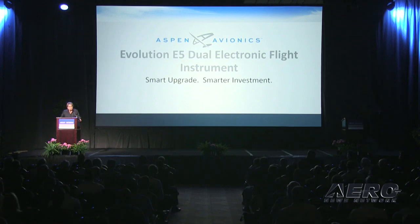Good morning, everyone. My name is Perry Coyne. I'm the marketing director for Aspen Avionics. Today we are introducing the Evolution E5 Dual Electronic Flight Instrument System. The E5 is a full-size display with an attitude indicator and CDI that customers can install — real glass for under $5,000.